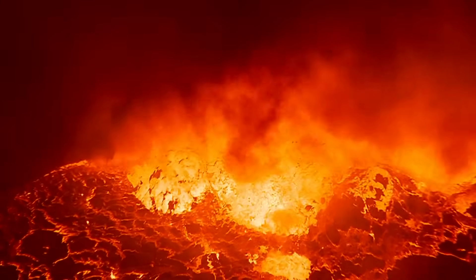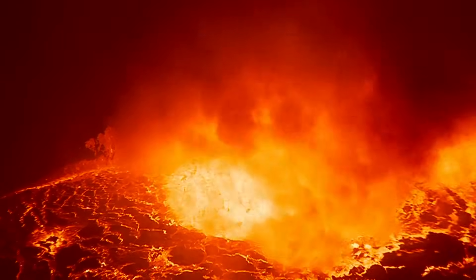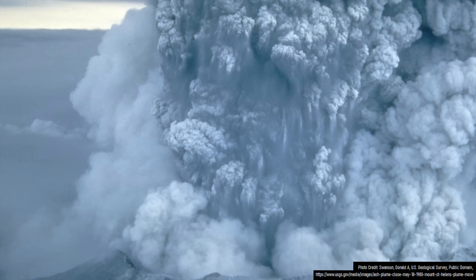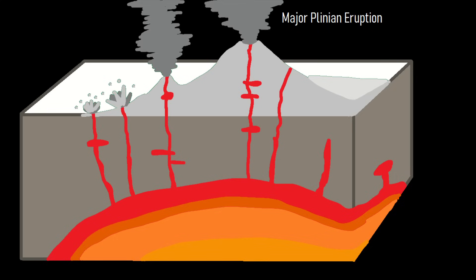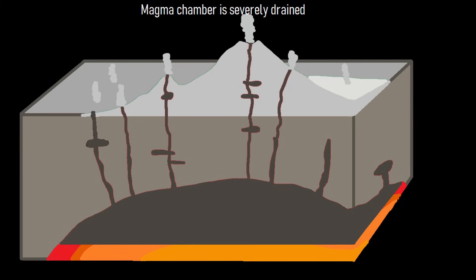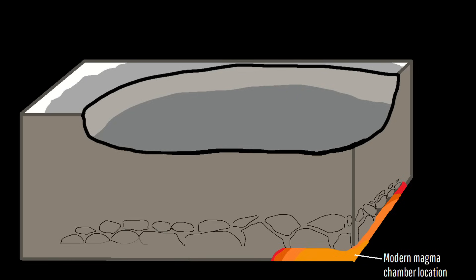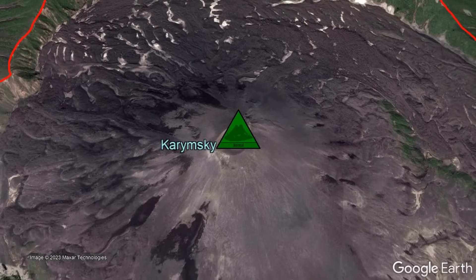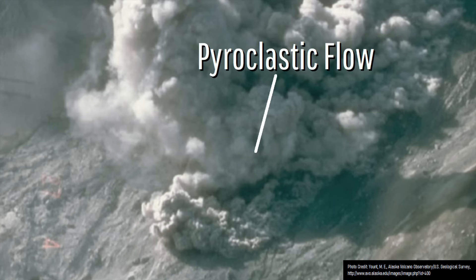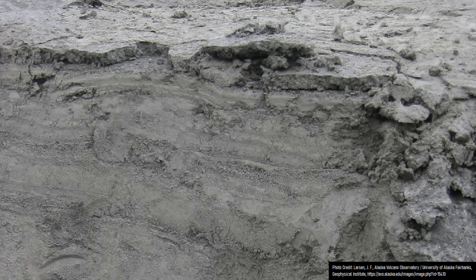After large volumes of dacite magma intruded into the existing andesite magma chamber in 6600 BCE, it caused enormous volumes of molten rock to shoot upwards, triggering a powerful ultra-Plinian eruption and the birth of the Karymsky volcano. This eruption caused the volcano's magma chamber to partially drain, causing the overlying rock to collapse downwards and fill the empty space, resulting in the formation of a 5-kilometer-wide and 5.6-kilometer-long caldera. Pyroclastic flows generated from this eruption likely reached up to 16 kilometers distant, and regions close to the eruption site were filled by as much as 50 feet of ash and pyroclastic flow deposits.